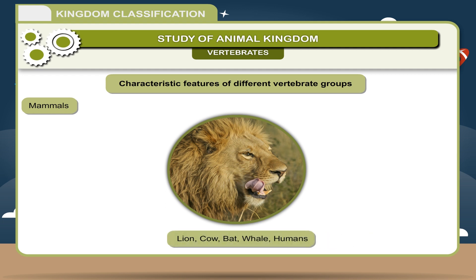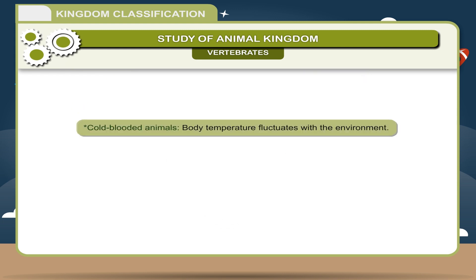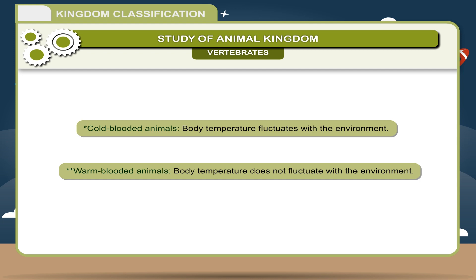Cold-blooded animals: body temperature fluctuates with the environment. Warm-blooded animals: body temperature does not fluctuate with the environment.